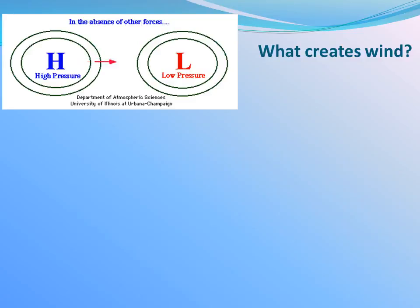Let's begin by describing what causes the wind to blow. Winds blow from areas of high pressure to areas of low pressure. Winds are nature's way of equalizing pressure, which is the second law of thermodynamics — that is, higher energy states move toward lower energy states.